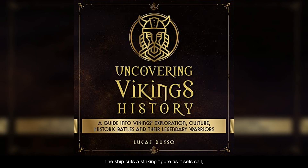The ship cuts a striking figure as it sets sail, with its carved dragonhead prow slicing through the waves, a symbol of protection and power.